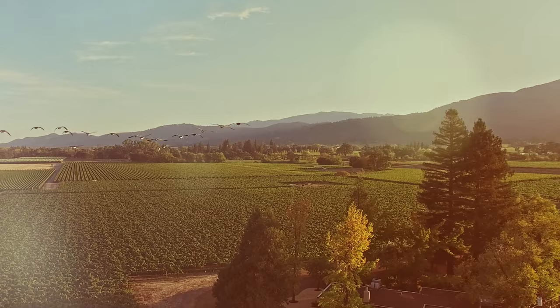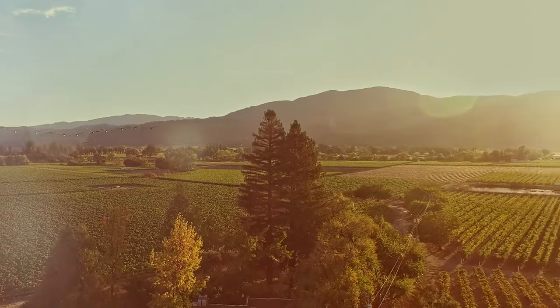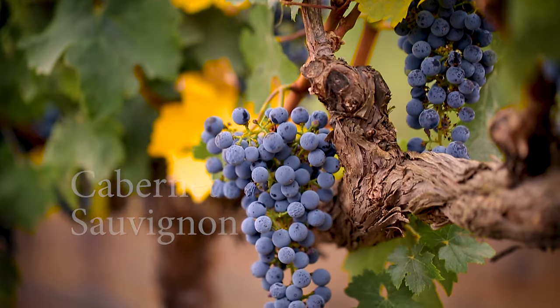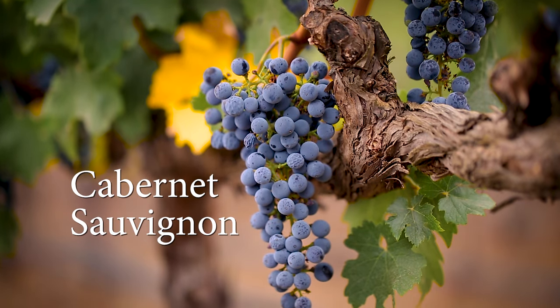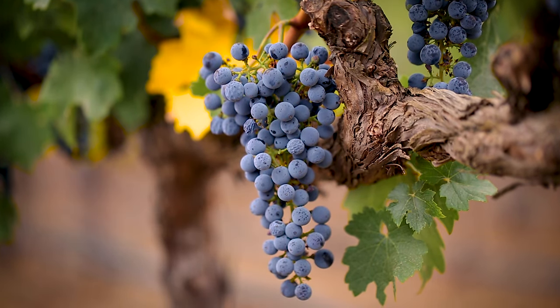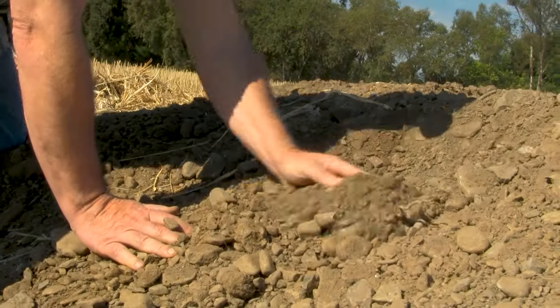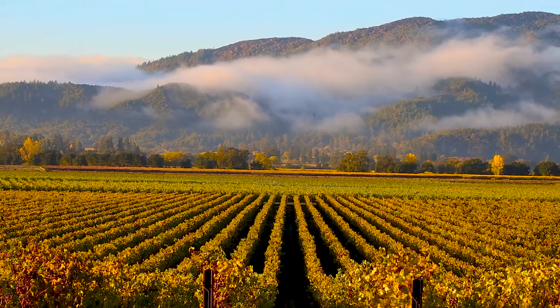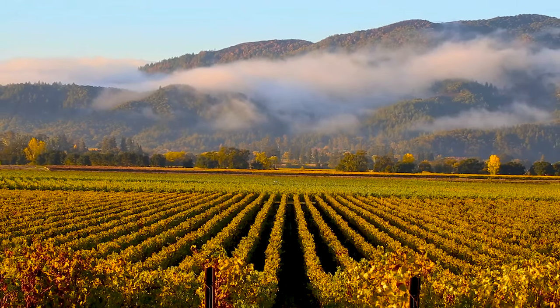The Napa Valley is about 30 miles long and three miles wide, and some of it — not all of it — can make great Cabernet Sauvignon. We look for soils with some rock or stone, where vines have to struggle; that's where great Cabernets are made. The site we are at here has a little bit of a slope and it's perfect soil for Cabernet.